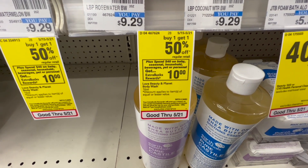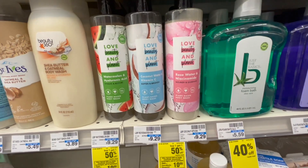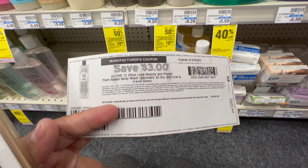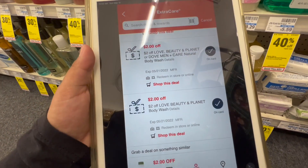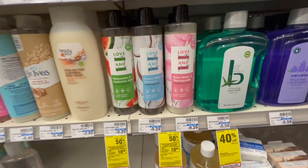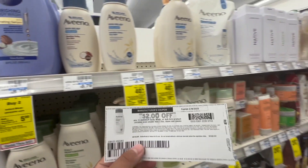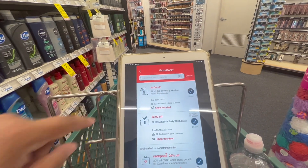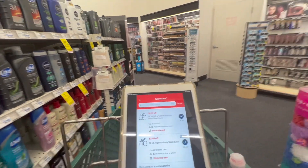The next deal is spend $40 on baby, seasonal, household, beverages, pet, or personal care and get a $10 Extra Buck. I'm picking up one Love Beauty and Planet body wash at $9.29 — using a $3 off coupon from Coupons.com and two $2 off Love Beauty and Planet CRTs, so $7 total off a $9 product. Then I'm picking up one Aveeno body wash at $8.79 with a $2 printable coupon from Coupons.com and a $2 off Aveeno body wash CRT. I need two more items to hit the $40 threshold.